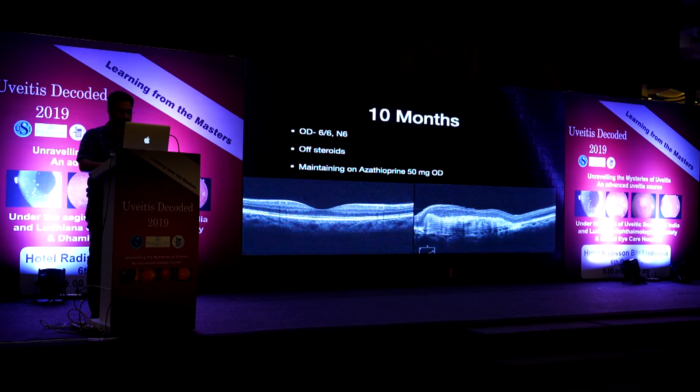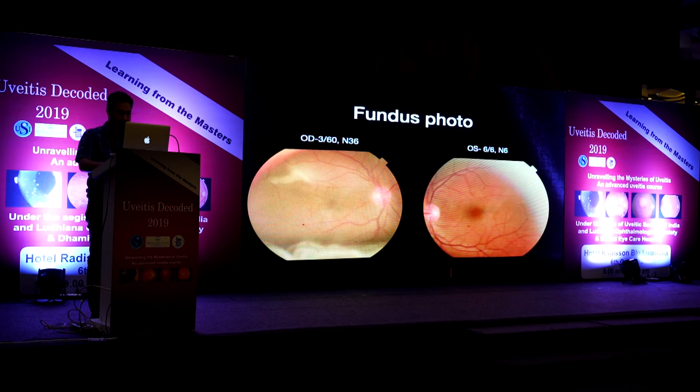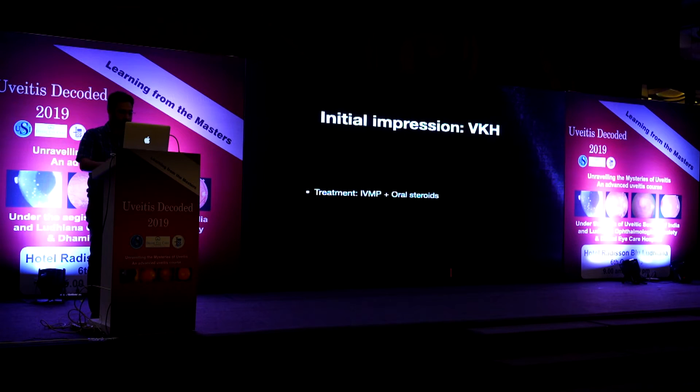At 10 months, she is off steroids, maintaining 6/6 N6 on azathioprine 50 mg OD. Case 3 is a 43-year-old male who presented with diminution of vision in the right eye for one month. Anterior segment was normal. Vision was 3/60 in the right eye and 6/6 N6 in the left eye. OCT showed a neurosensory detachment in the right eye with a few PEDs, and the left eye also had a small detachment and a PED near the disc.